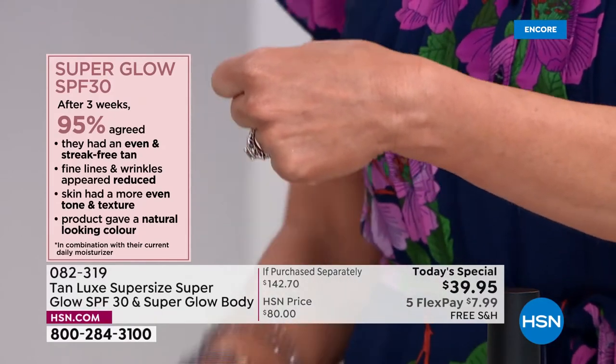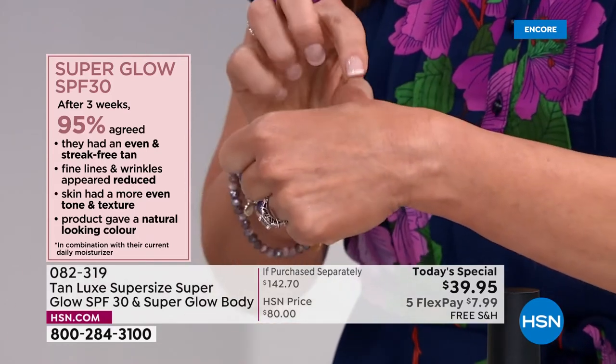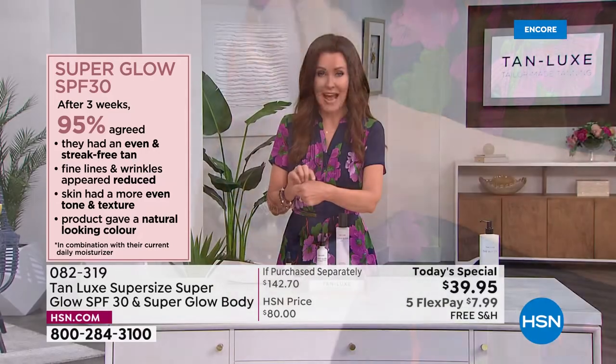After three weeks with this SPF 30 for your face: 95% agreed they had an even streak-free tan, fine lines and wrinkles appeared reduced, skin had a more even tone and texture, and the product gave a natural looking color — and what they couldn't tell was that because they were using SPF, they were protecting their skin, preventing future aging and future age spots. It was a delight to wear. We guarantee you will fall in love with this SPF.